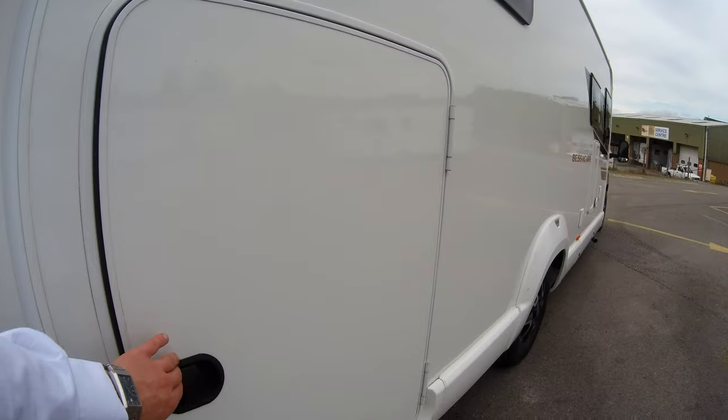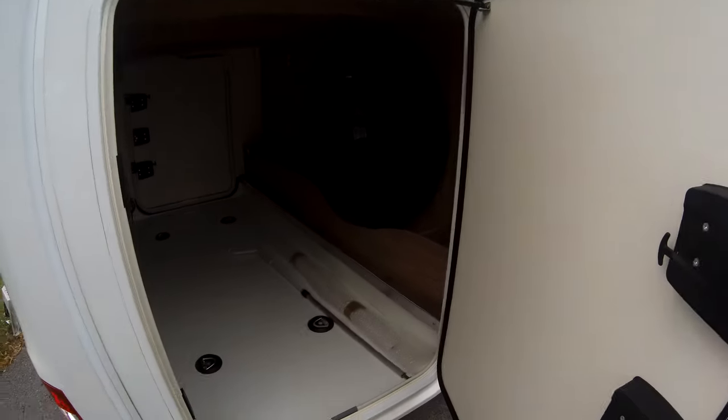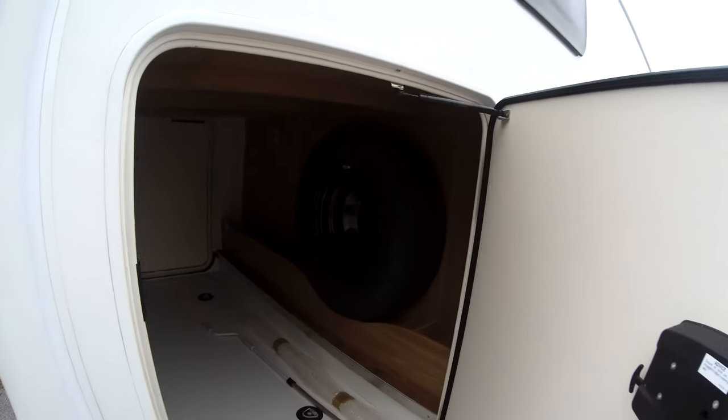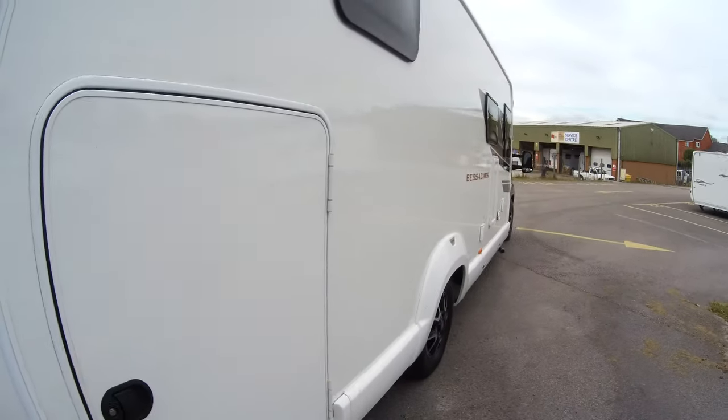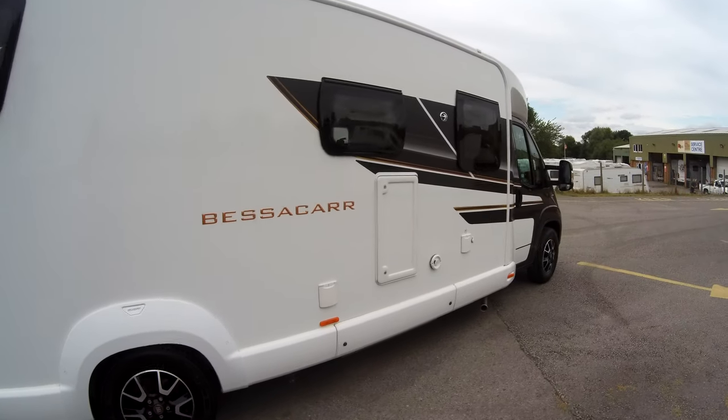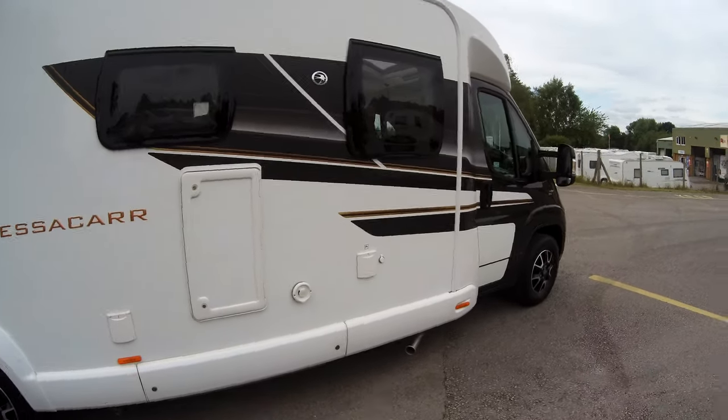Just a quick look at the garage itself — there's plenty of room in there including a spare wheel. Walking around you've got underslung storage and an external locker along with a fresh water tank filler.